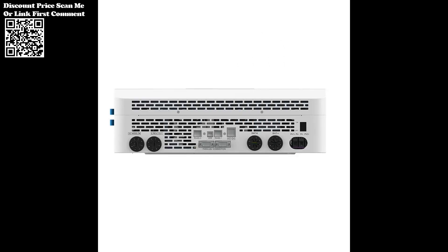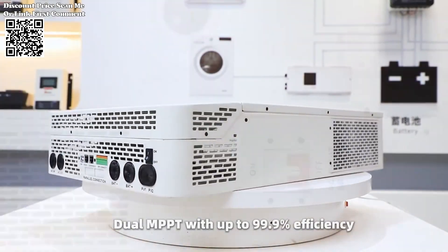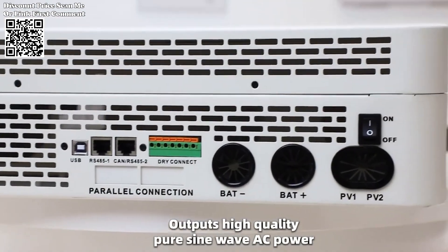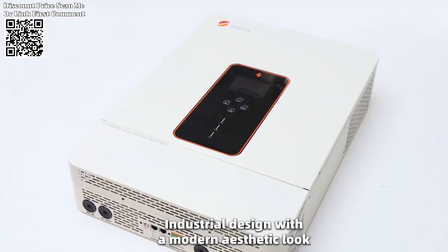With the time slot charging and discharging setting function, users can define specific time periods for mains charging and battery discharging, optimizing energy management and cost savings. This feature empowers users with greater control over their energy consumption patterns.